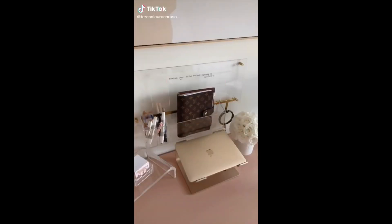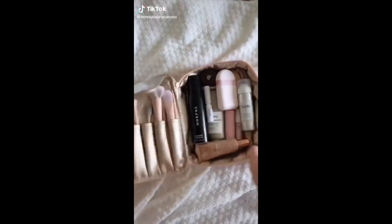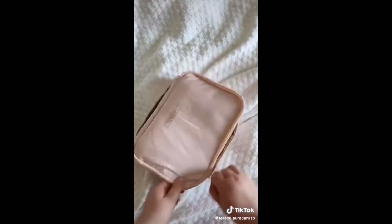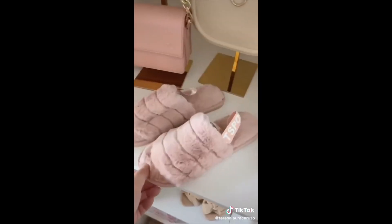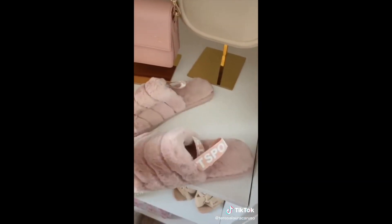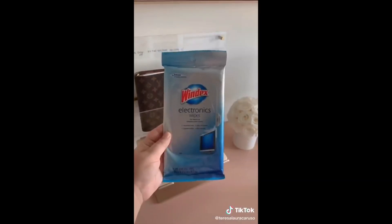Amazon Favorites Part 34: A travel makeup organizer — it has space for brushes and products, and I love that it's soft so you can squeeze it into any bag. These can-jig glasses that are great for iced coffee. These fuzzy slippers look just like a pair I wanted from UGG but were a fraction of the price. Wipes for cleaning your electronics.